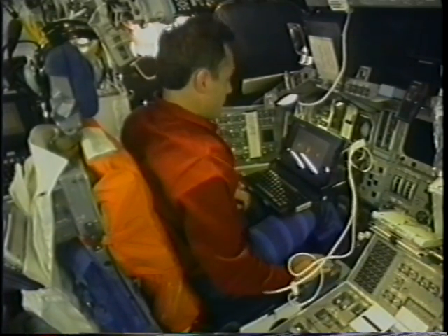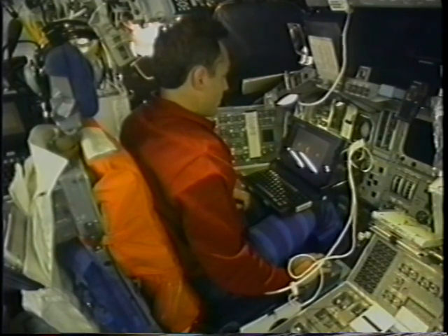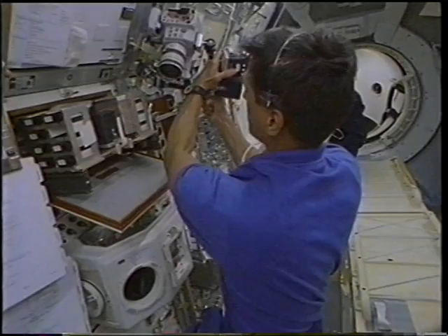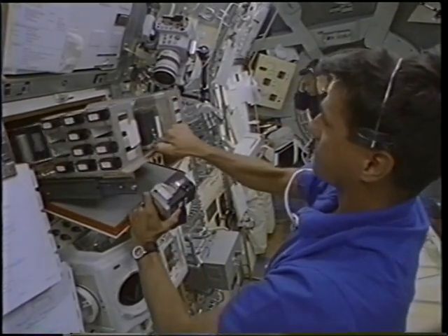This was another experiment looking at changes in our ability to perform cognitive and motor tasks. It was called PAUSE — the Performance Assessment Workstation. It's somewhat like a video game, but it wasn't fun.